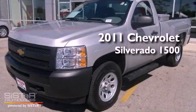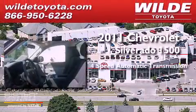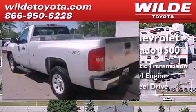This is a 2011 Chevrolet Silverado 1500. This truck has a four-speed automatic transmission, a 5.3-liter V8, and the added capability of four-wheel drive.